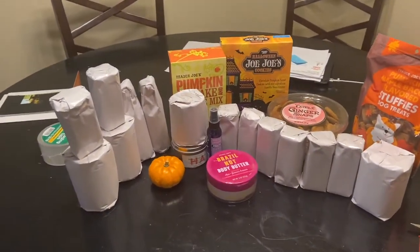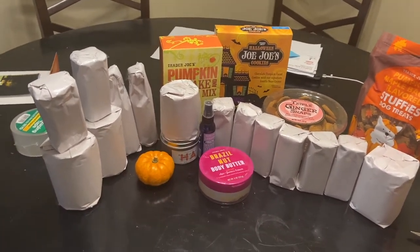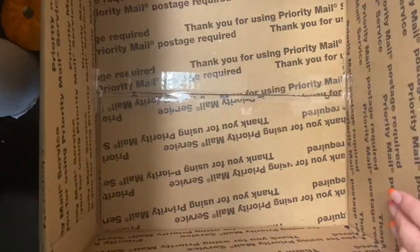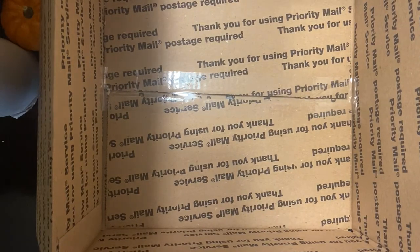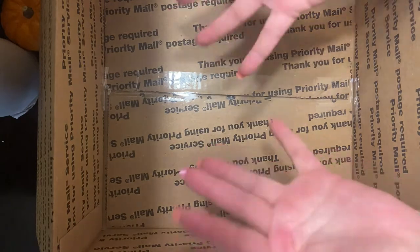I wrapped all the glass items in paper and I got two boxes just in case, but I'm going to try to fit everything in one — we'll see. I found a way to record me trying to pack the box, so I'm going to try to pack the box on camera. Let's get started.